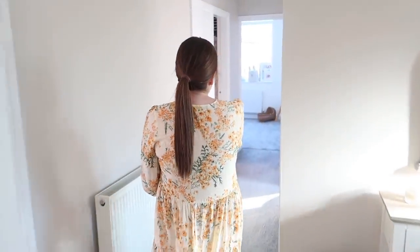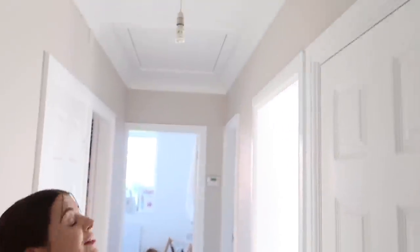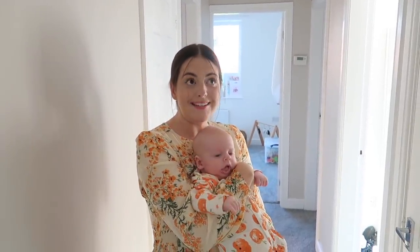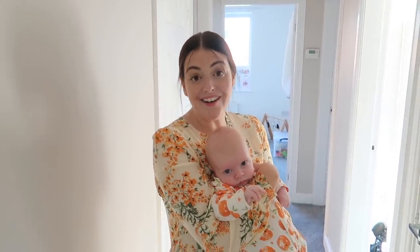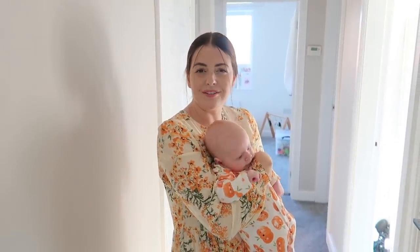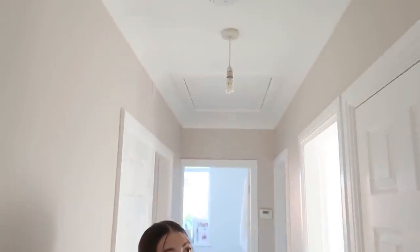Coming down the hallway — we've actually got lights for these. My sister is doing up her house so every time she replaces something she gives us her old ones. She has new lights and she said we could have her old ones for the hallway. They're two glass balls which will look really nice and classy in here — they're actually in the boot of the car so we'll show those in the next vlog. We also need a light for the living room — that's on the list.